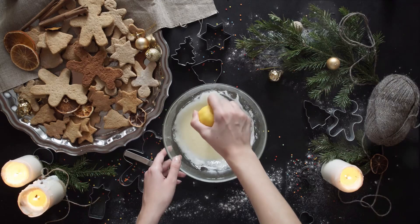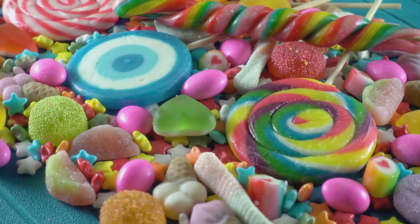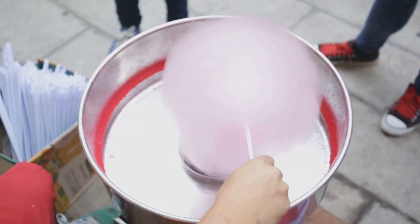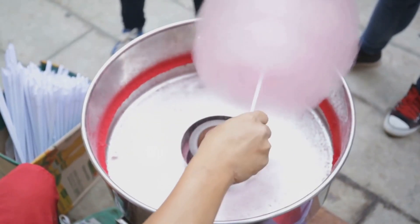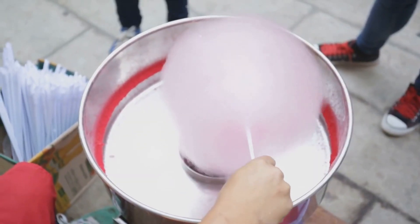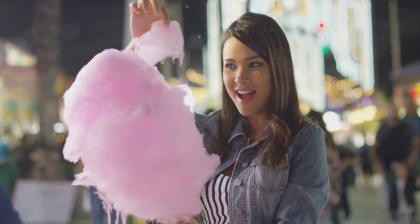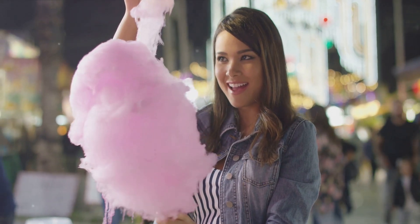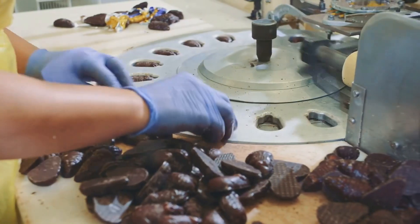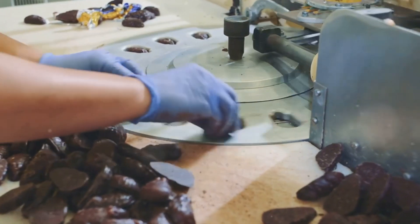But it's not just the delicious taste that makes taffy special — it's also a candy that's packed with fun facts. Did you know that the longest piece of taffy ever made stretched over 200 feet? Or that there's a yearly competition in the United States where people compete to pull the longest piece of taffy? It's these quirky traditions and records that add to the charm of this delightful treat.